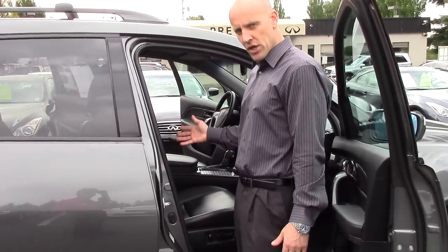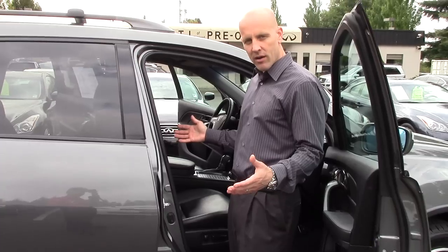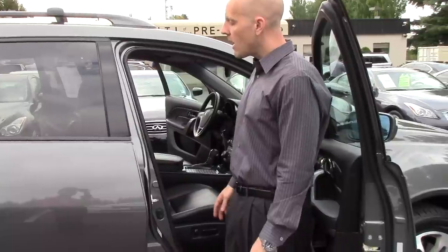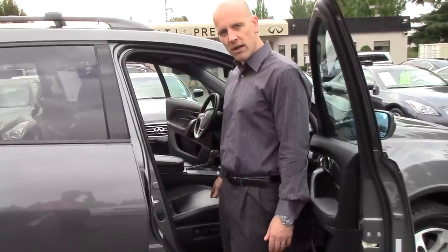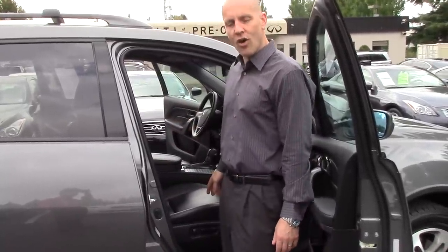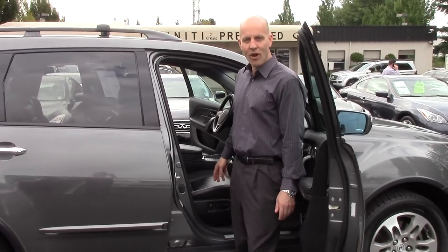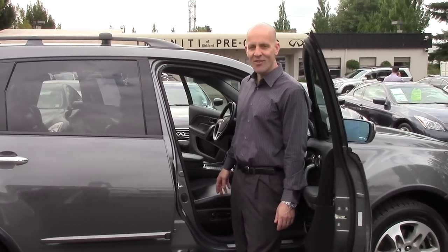If you'd like more information about this particular car — maybe you'd like to see some service records, or you'd like me to fax what we know or different photographs over to you — please put us to work. Let us know here at Infinity of Kirkland. Again, my name's Joe Tunney. You can call me anytime at 425-821-1600, or just drop me an email anytime at JoeT@infinityofkirkland.com.